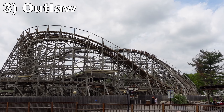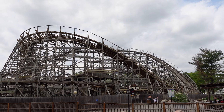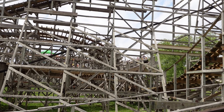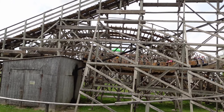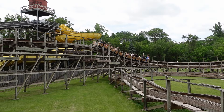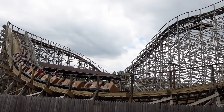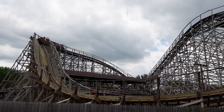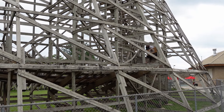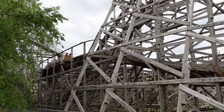Number 3, Outlaw. This is a CCI wood coaster, but it feels more like a small-scale GCI creation, which makes sense given the lead designer went on to co-found that company. This coaster is a handful of turns with nice laterals. It also has a few decent pops of airtime, and as with Tornado, these are maximized with the buzz bar restraints. The ride is also reasonably smooth, which is impressive for a twister layout utilizing PTC trains.